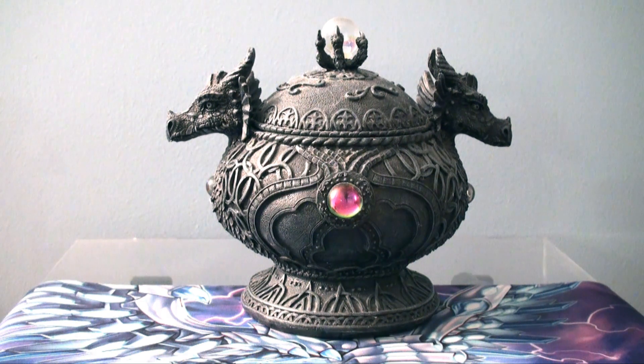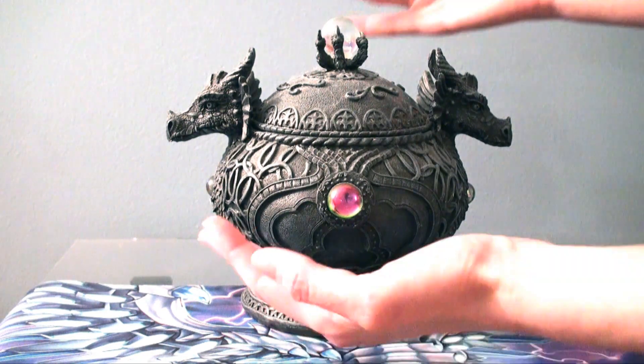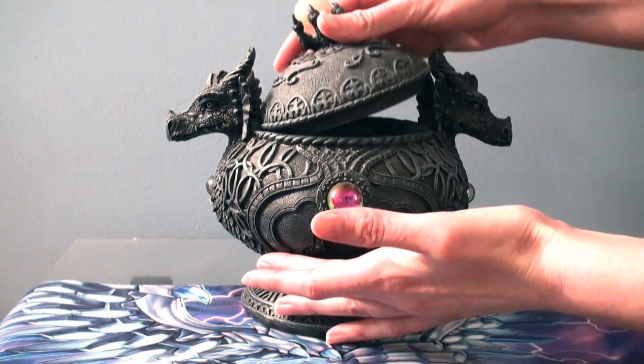Hi, it's your local dragon lady here with another episode of the Dragon Capture Jar, where I take a random dragon card and just talk about it off the cuff — how it looks, is it worth using? So let's see what my lovely jar has captured this week.